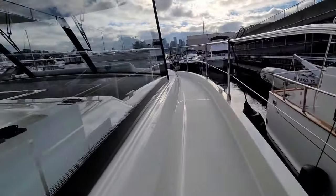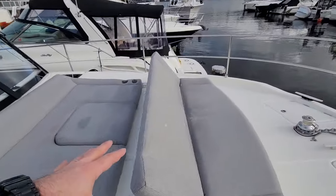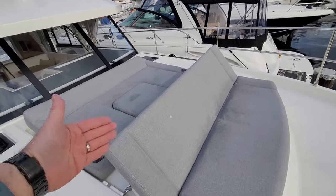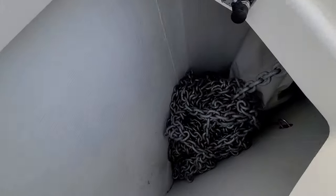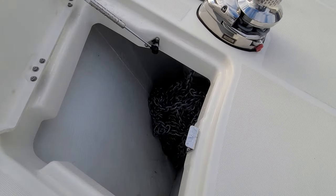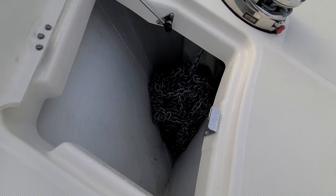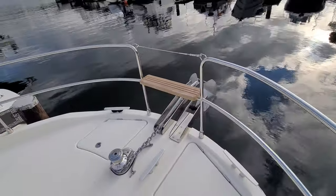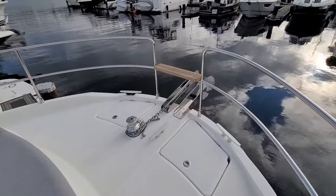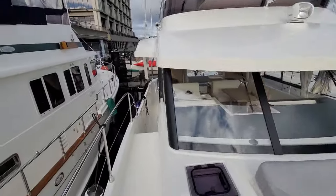Up here on the bow, we've got the upgraded sunbed with the chair inbuilt that flattens out. And the anchor locker's up here. This one actually has upgraded chain — they took out all the rope, there's no rope at all. It's just 100% chain — 300 feet of chain. I believe the boat normally comes with 200 feet of chain and rope, and they upgraded to full chain, 300 feet. It makes a huge difference, especially in deep anchorages, you really do need it.